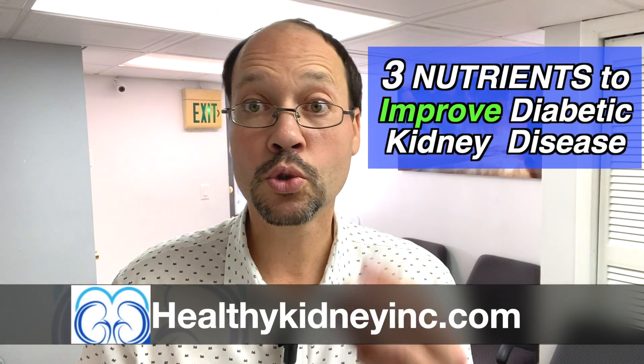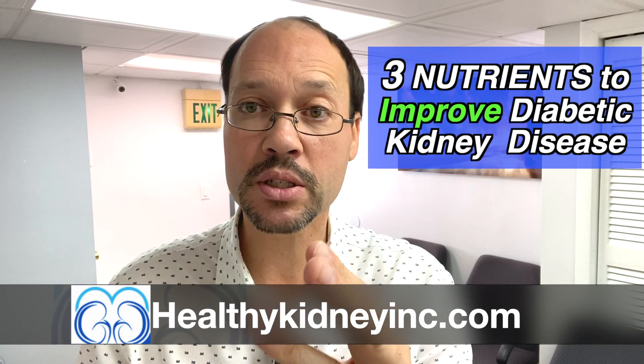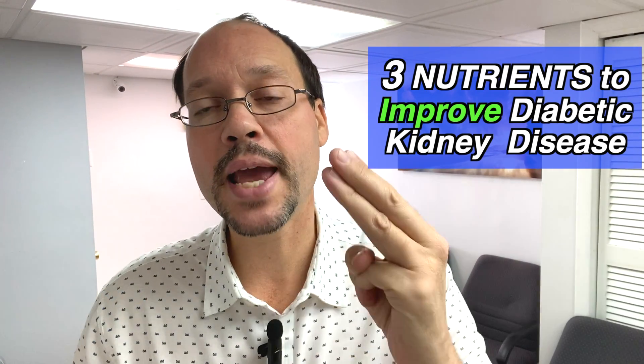We're talking about using the rule of three for diabetic kidney disease — that's using three different nutrients to help support your kidney health and the diabetes. If you're new to our channel, welcome. I'm Robert Calera, naturopath nutritionist and kidney survivor, living with a kidney transplant for almost two decades.